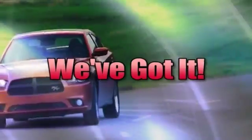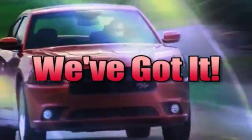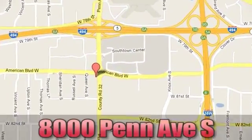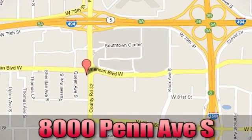Whenever you're looking for Bloomington Chrysler, Jeep, and Dodge, come see us today at 8000 Pent Avenue South in Bloomington, Minnesota.